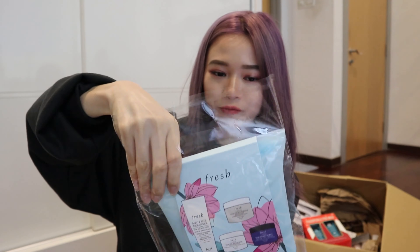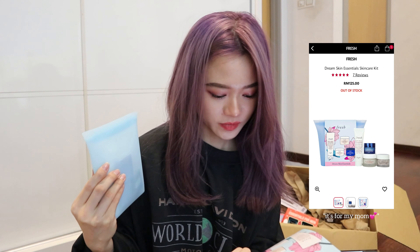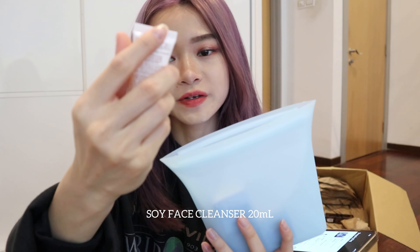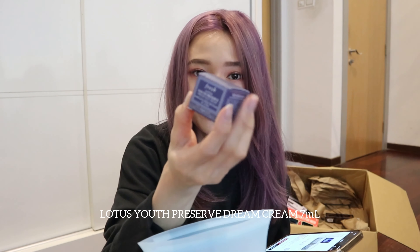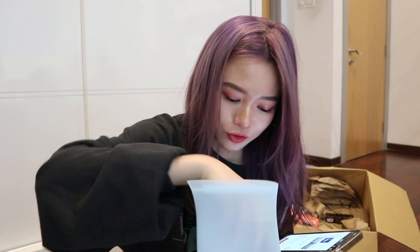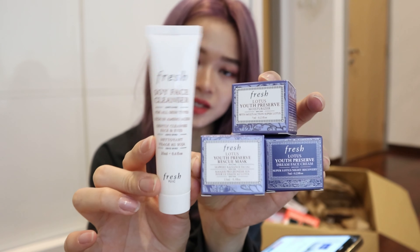Next we're going to proceed to another Fresh skincare set. I really like the packaging — it's like rubbery. This one is the Dream Skin Essentials, and it's a very nice bag you can just open up. So convenient. We have the Soy Face Cleanser in 20ml, a smaller Youth Preserve Cream, Youth Preserve Rescue Mask, and lastly the Youth Preserve Moisturizer. This bag comes with these four things, which I think would make a really good travel pack.